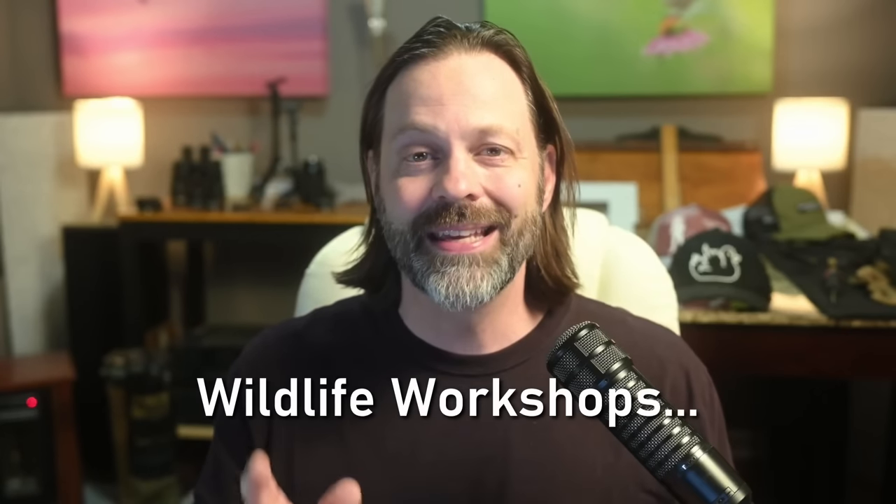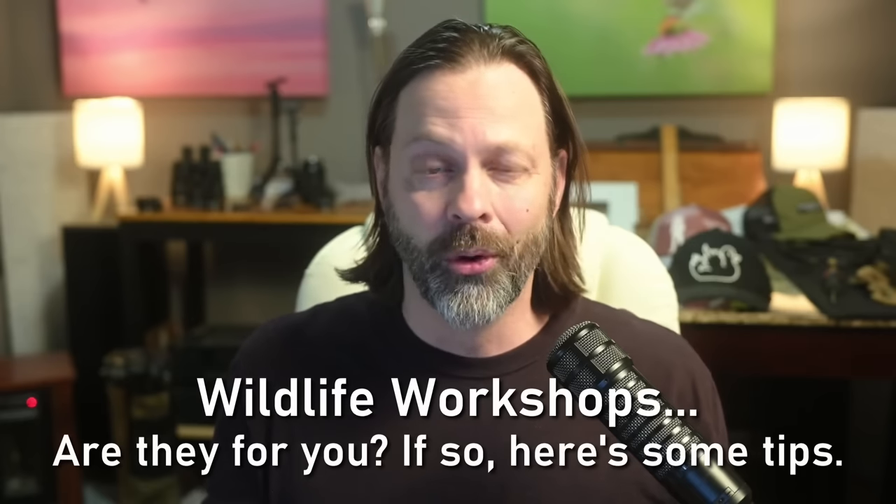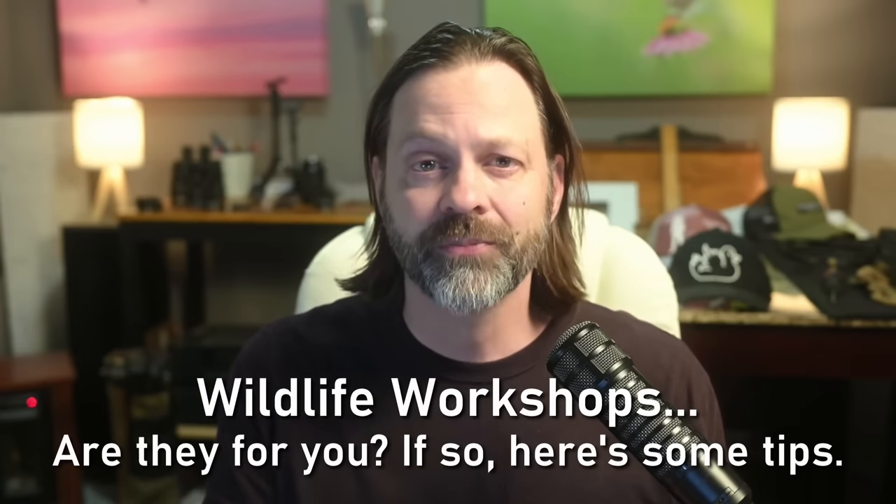Hey everyone, welcome to Wildlife Inspired. I'm your host Scott Keyes. And today we're going to talk about workshops — what are they, who are they for, and a couple of tips in here as well, right after this.